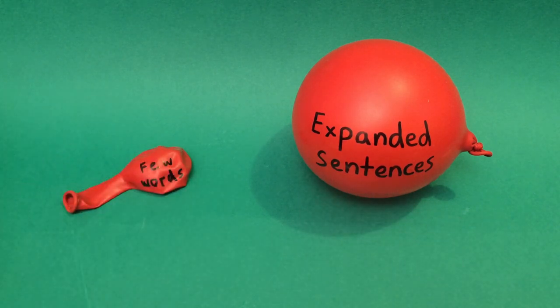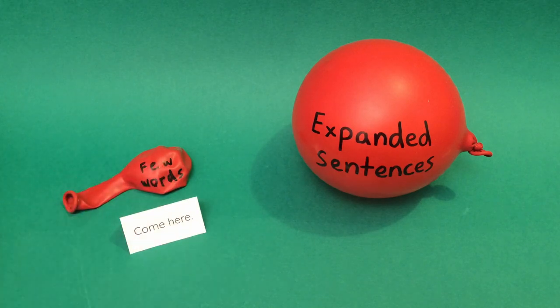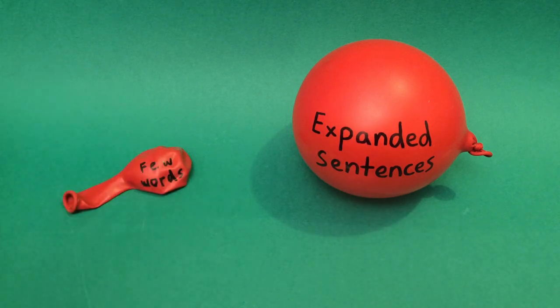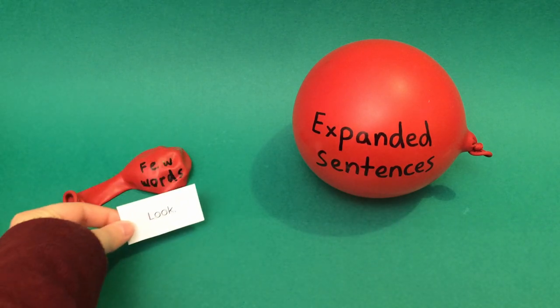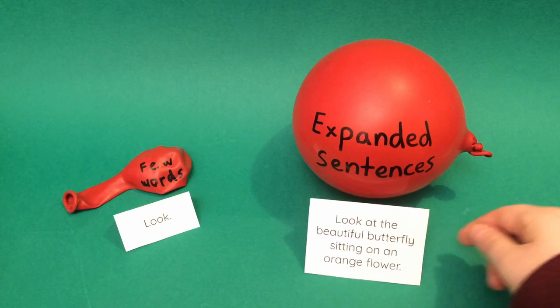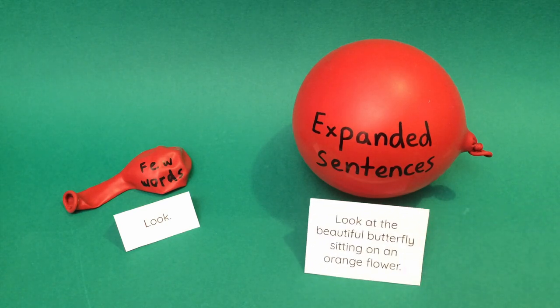Or, instead of saying 'come here,' you can say, 'come here and I will comb your hair so you will look nice today.' Or, instead of saying 'look,' you can say, 'look at the beautiful butterfly sitting on an orange flower.'